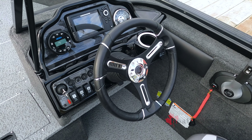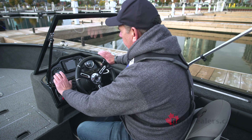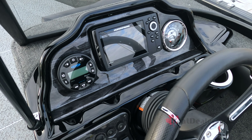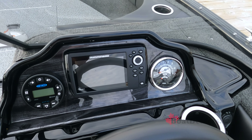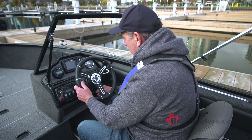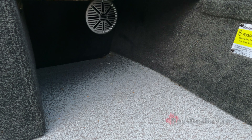Check out the beautifully appointed helm station on the 18 XTR. I really like the black woodgrain inlay behind the gauge package. Starting on the left side: our key switch, lighted toggle switches, access to our Bluetooth sound system, a center-mounted Humminbird Helix 5, tach and fuel gauge, beverage holder, 12-volt charging, USB charging, a beautifully wrapped tilt steering wheel, and storage underneath the helm with lots of legroom.